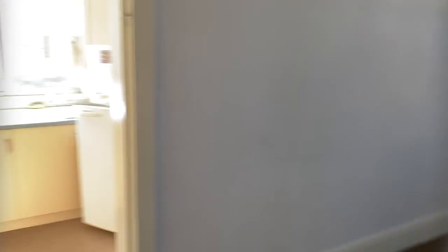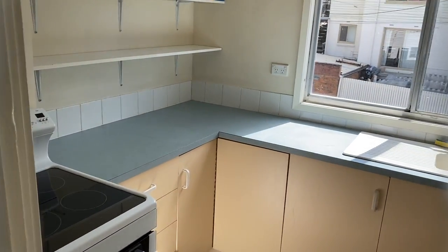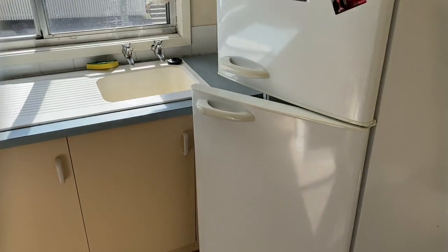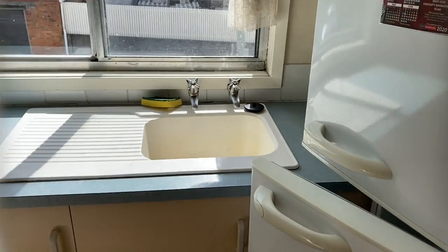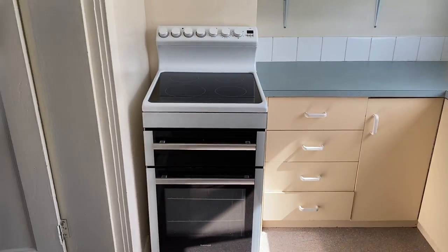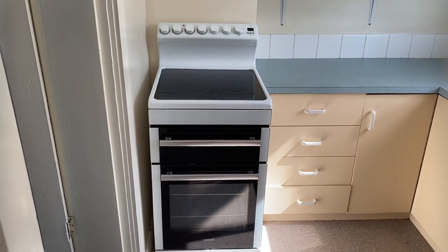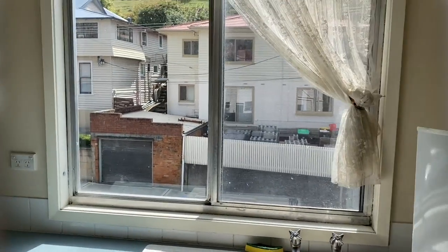Moving on through we have the lean-to kitchen area at the back of the property. This comprises of a fridge freezer, lots of cupboard space, and a freestanding electric cooker. This kitchen gets lovely afternoon sun.